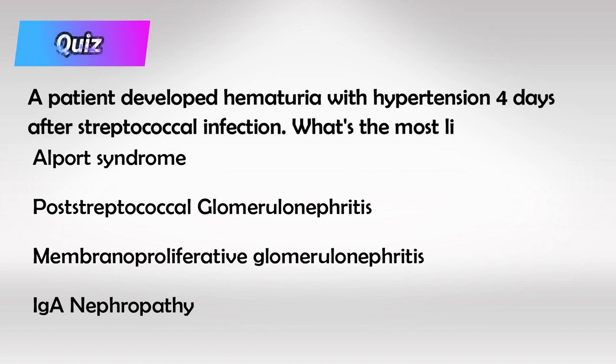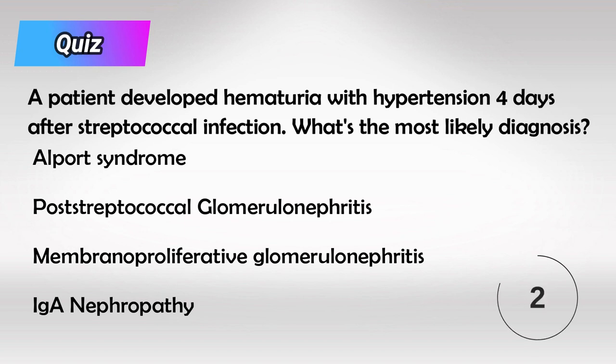Here's a small quiz: if a patient got a strep infection in the throat and then developed hematuria with hypertension only four days after the infection, which of the following is the most likely diagnosis?